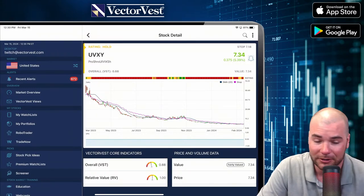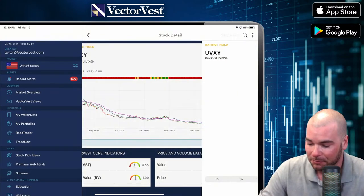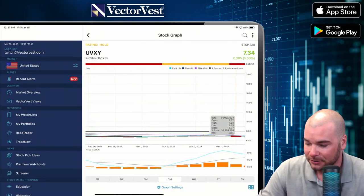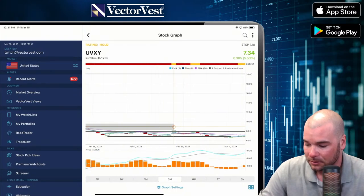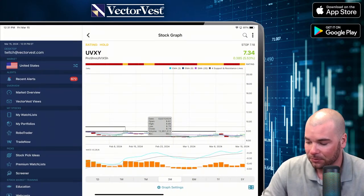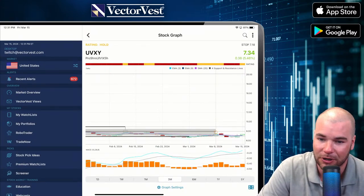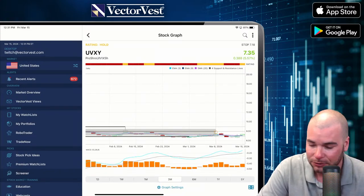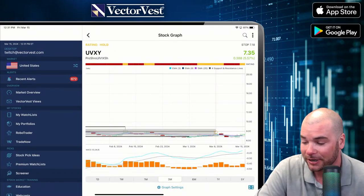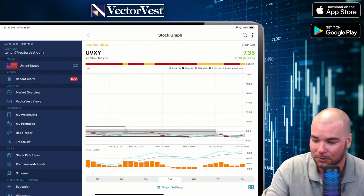This is the Volatility Index, UVXY — a very short-term play. Anytime there's some fear in the market, this is usually a good one to play. This is Leverage VIX at 1.5x. The level of resistance comes in right at $8; it's at $7.34 right now. So if the market continues to drop and this can break that level of resistance, this is a good way to hedge your portfolio. UVXY is typically held just a couple days at most — you usually just buy it when there's a lot of fear and the market's dropping, then take your profits and run.